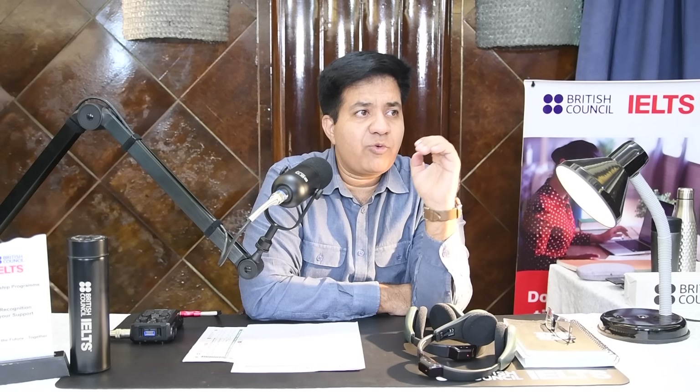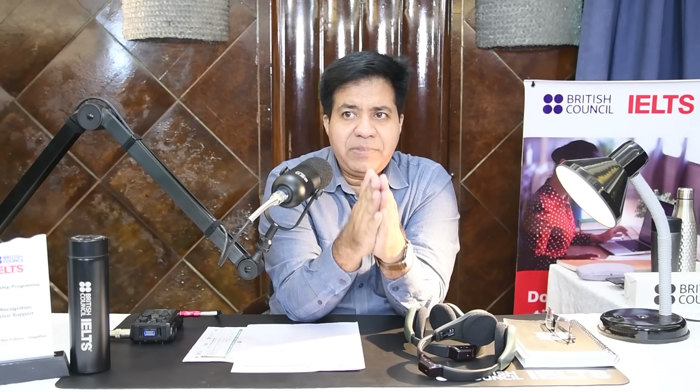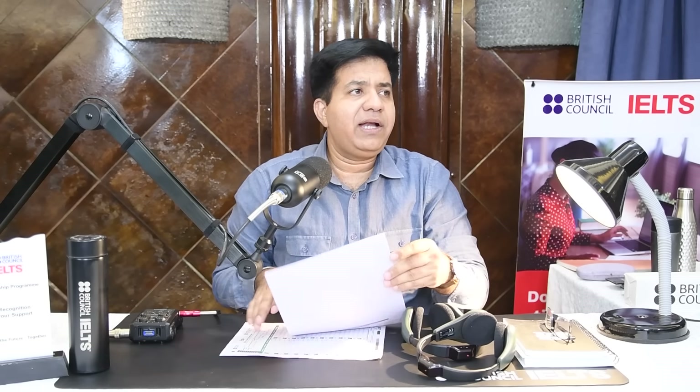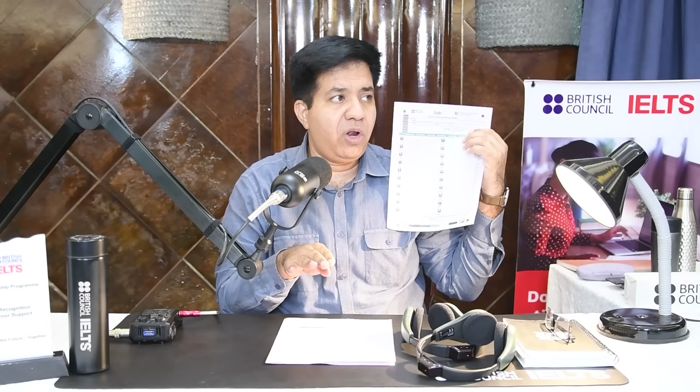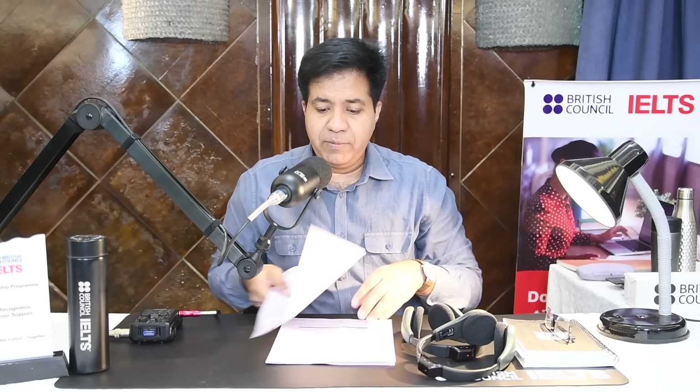In listening, they will initially give you half a minute to read the questions. Try to read as many questions as instructed. For example, if they say you have time to look at questions one to five, only focus on one to five — don't try to read all questions or you won't read them properly. On your question booklet, underline keywords and focus on synonyms. However you write your answers on the question booklet doesn't matter. In IELTS, they are not case sensitive across all four modules.